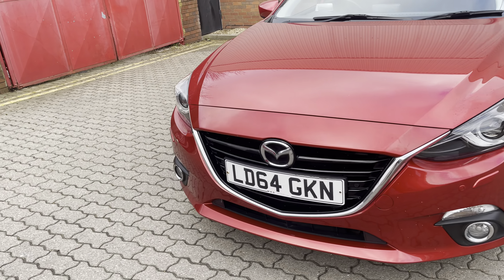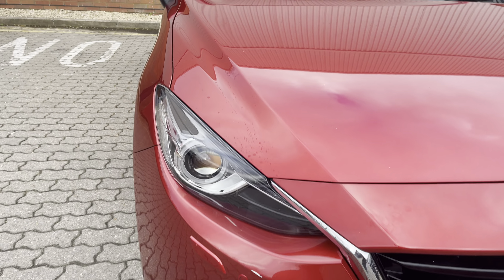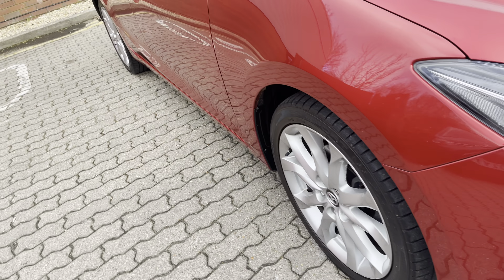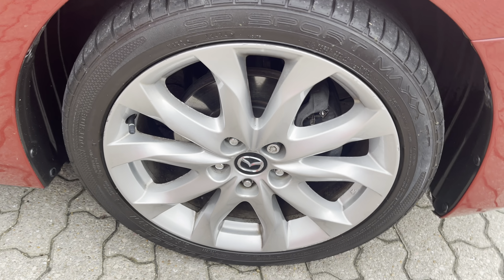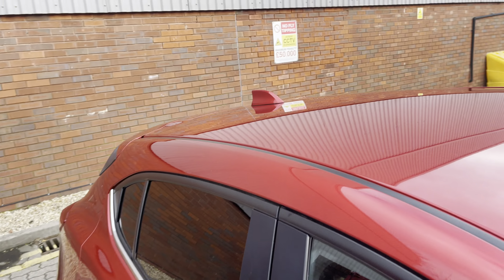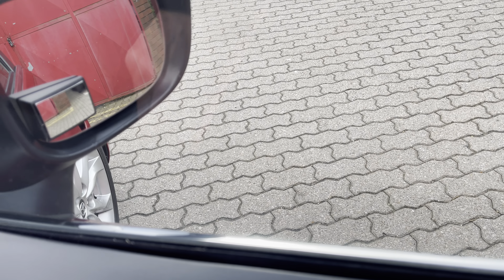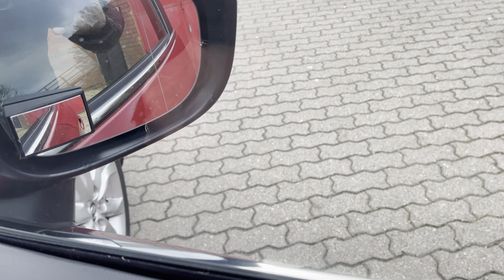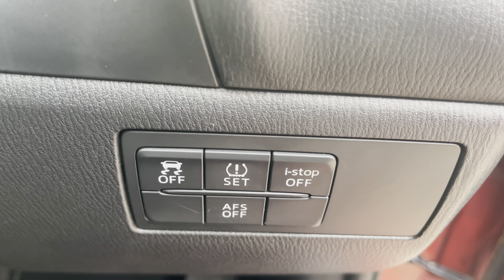She's got projection headlights, front fog lights, front and rear park sensors. You've got these 18-inch silver multi-spoke alloys, privacy glass, shark fin aerial, cloth interior, electric front and rear windows, and electric power-fold door mirrors as shown. Mazda rover mats fitted.